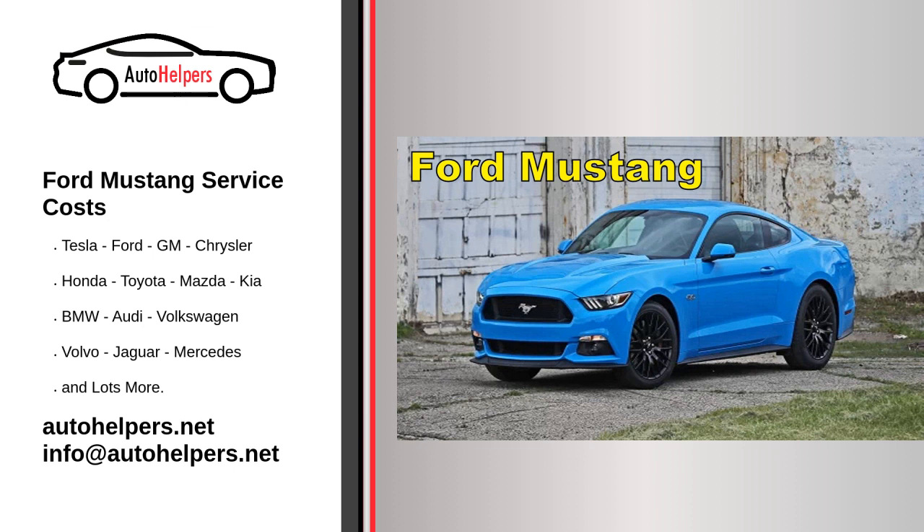Brake inspection: Regularly inspect the brake pads, rotors, and brake fluid. Brake pad replacement may be necessary depending on wear. Air filter: Replace the engine air filter as recommended by Ford to maintain optimal engine performance. Cabin air filter: Replace the cabin air filter for clean and efficient climate control. Spark plugs: Replace spark plugs at the recommended intervals to ensure proper ignition and fuel efficiency.